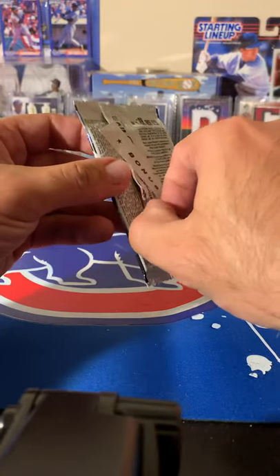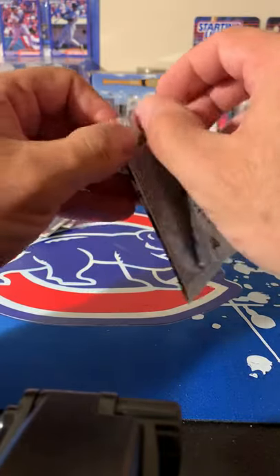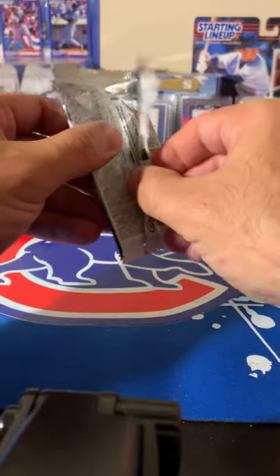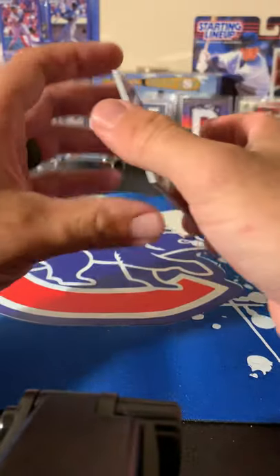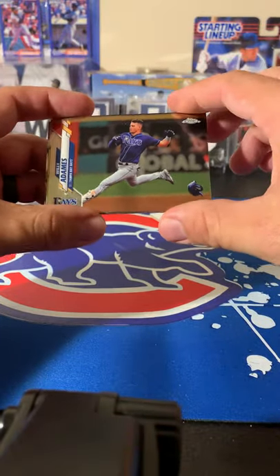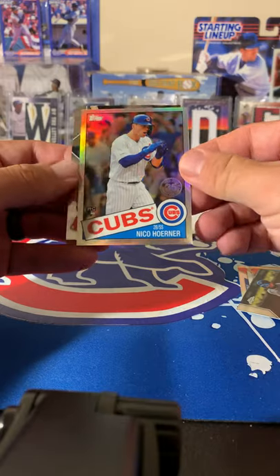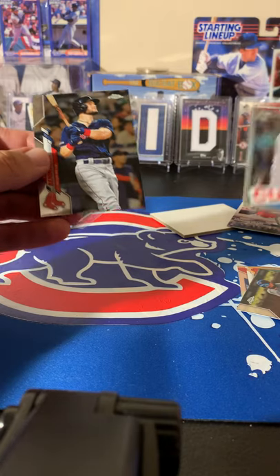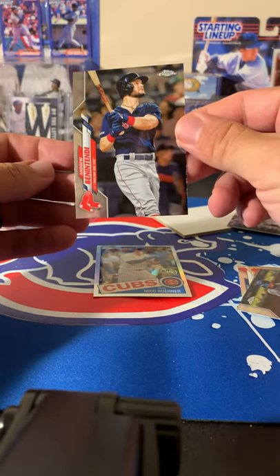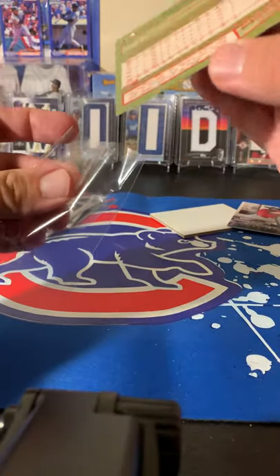Opening the bonus Topps Chrome 2020 pack — really wanted to get my hands on these but just couldn't find them, so maybe I'll get a Robert or something decent. Cards include Willy Adames, Rowdy Tellez, and a nice Niko 1985 refractor — I'll take that — and Benintendi. Not bad for a little bonus pack, very happy for the Niko refractor.